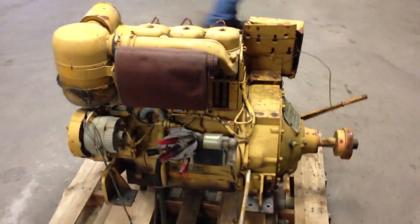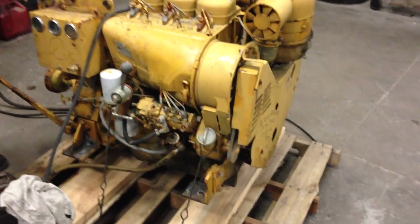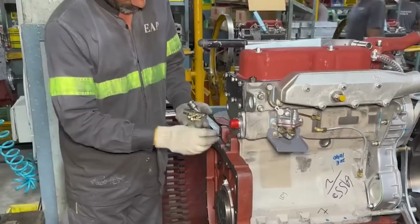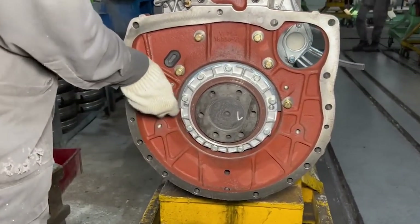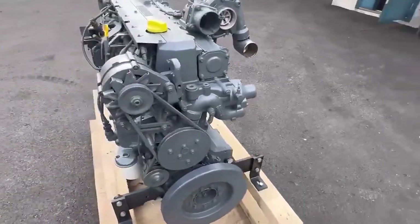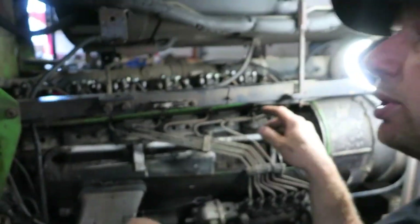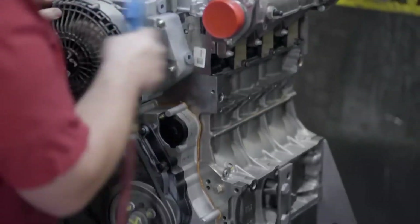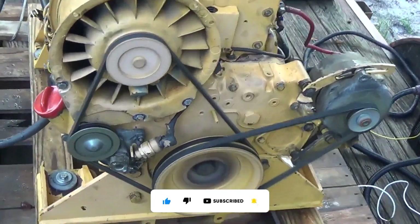Perhaps most surprisingly, the F3L912 has influenced modern engine design in unexpected ways. As contemporary engines become increasingly complex, some manufacturers are rediscovering the value of mechanical robustness. The pendulum is swinging back toward designs that prioritize field serviceability and long-term durability over peak performance specifications. The engine that seemed destined for obsolescence has instead become timeless. In our world of smart everything and digital complexity, is there still wisdom in the F3L912's philosophy of magnificent simplicity? Let us know below, and subscribe for more engineering stories that change the world.